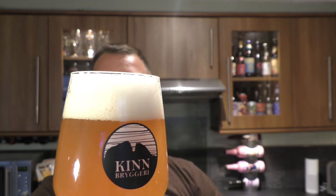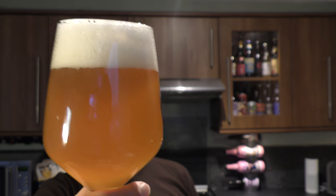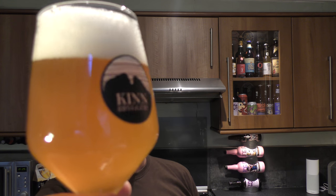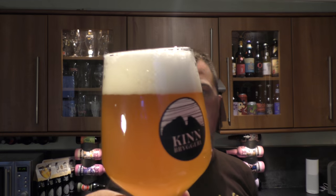Two finger white head, looks pretty good — looks like a New England style IPA. Good levels of carbonation, good head. 5.8% ABV and a nice typical haze for this style of beer, golden in colour. Let's get the aroma.